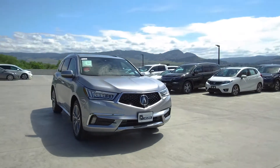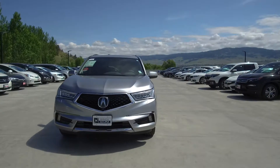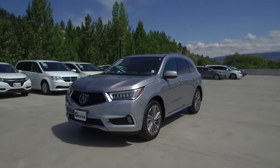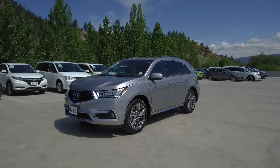Harmony Acura is located at 2552 Enterprise Way in Kelowna, BC. If you have any questions about this vehicle feel free to leave a comment below, or come on in and see for yourself why we are the dealership with the number one customer satisfaction in the Okanagan Valley. Thanks for watching.